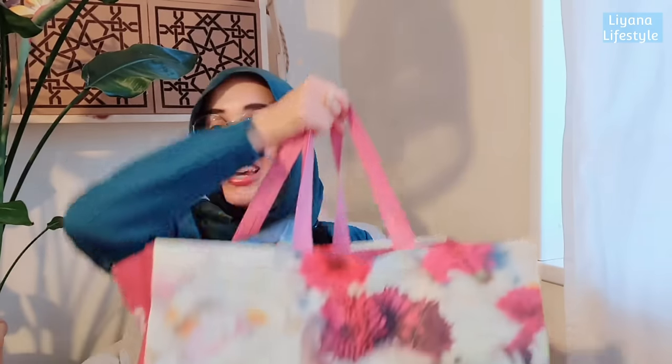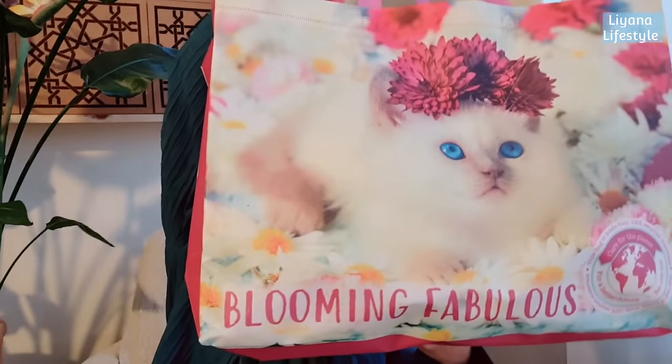Now we move on to the Poundland bag - a nice cat bag. I have so many bags, honestly I could open my own shop. I do have a few items from Poundland from their Easter range - and I know Easter is over, but I use these for spring and for my crafting.